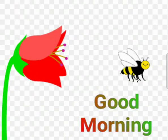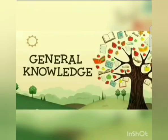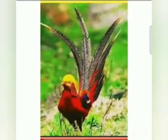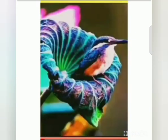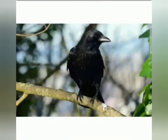Hello there, wish you all a very beautiful morning and great day ahead. Welcome to our nursery's general knowledge class. Children, in today's general knowledge class, we will learn once again about birds. There are very beautiful and colorful birds around us, so let's learn one by one about them.